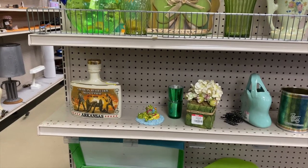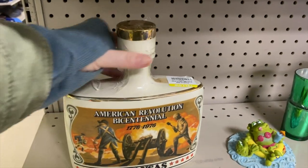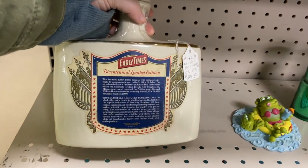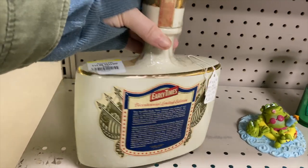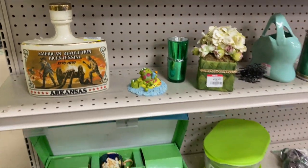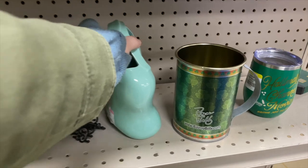It looks like they're attempting some kind of a Saint Patty's end cap here. This bottle's kind of cool — it's from Arkansas. I wonder how old this thing is. Bicentennial — I think I see on it. Oh yeah, it's right there, so it's a bicentennial piece from '76.